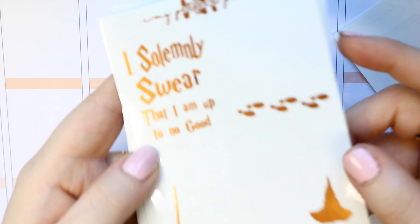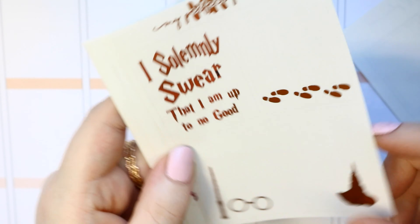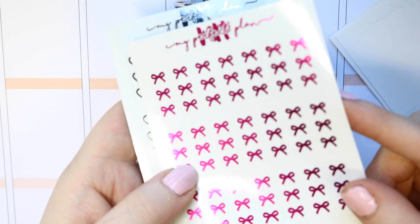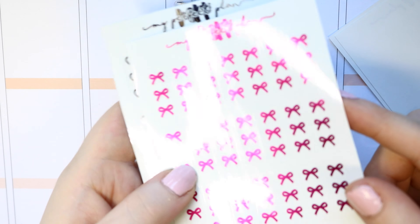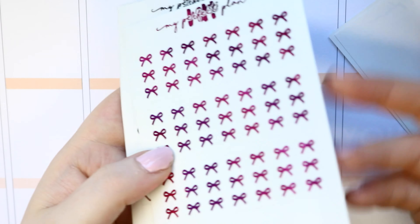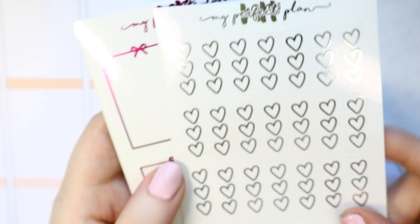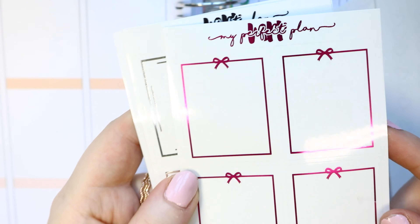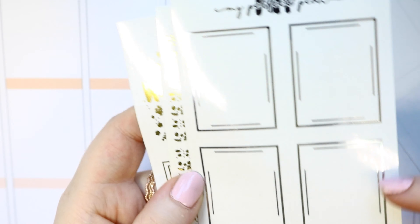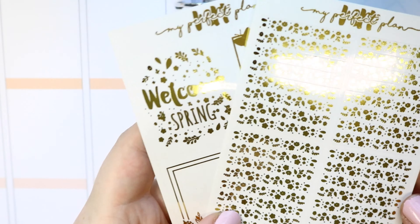Then I got a Harry Potter one in rose gold, which will be great since I do have a Harry Potter kit coming up. You can see a small black mistake on the quote box, but I'm not really bothered. I also got a pink checklist — perfect for getting different foil colors I wouldn't normally buy. I got the bow checklist and heart checklists, one in silver, then pink overlay full boxes in pink foil, and another design in silver.